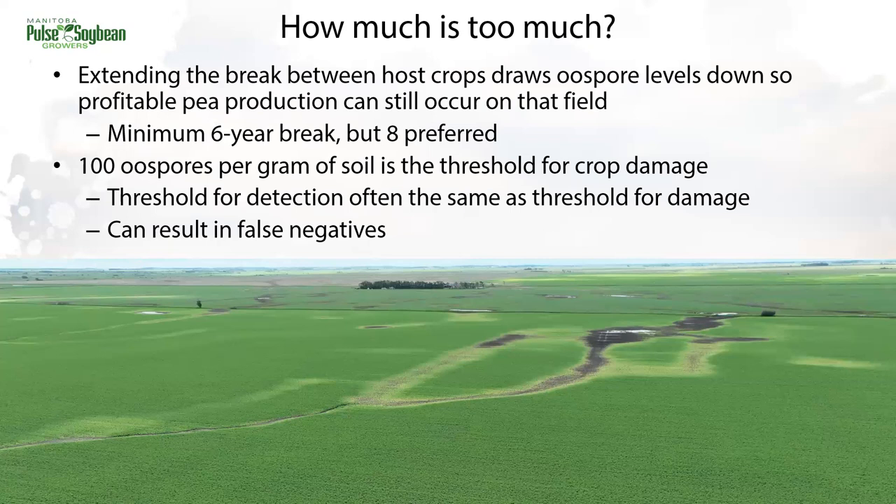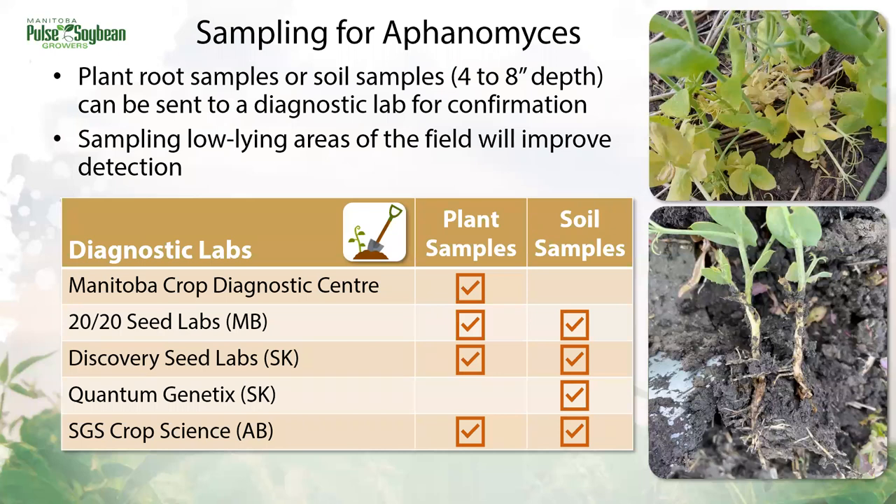The threshold is generally 100 oospores per gram of soil — that's when we're starting to see crop damage, typically also with some Fusarium infections happening as well. The trouble with that threshold is that it's very similar to the threshold for detection. What a commercial soil test is able to reliably pick up is about at the same level as when we're seeing crop damage, and that's because of those thick-walled oospores. DNA extraction can be pretty tricky and this can result in some false negatives. We want to confirm that Aphanomyces is the root rot in our pea fields because management is pretty tricky. You have the option to send in infected plant samples during the growing season or to take soil samples, which can be taken any time of year from the 4 to 8 inch depth. A few diagnostic labs can confirm presence and some can also provide an oospore number from soil samples.